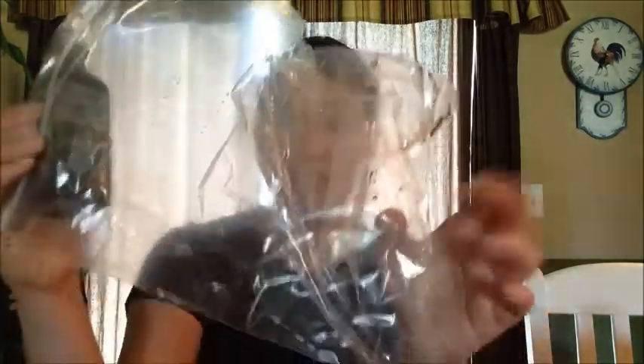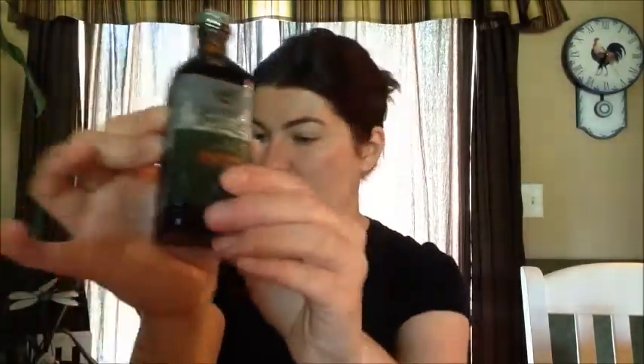I also got a Simply Organic spice but this one seems to have leaked — the label is discolored. I'll be making a replacement request for this item, which shouldn't be a problem since Vitacost has such great customer service.